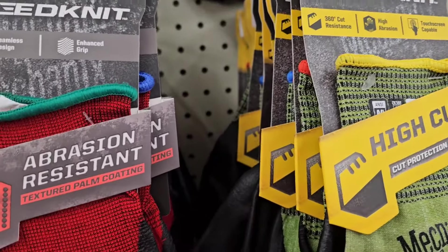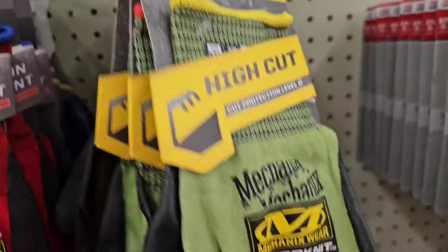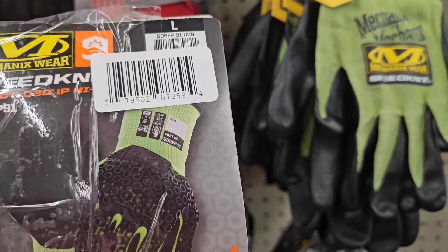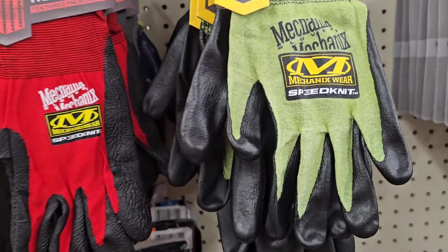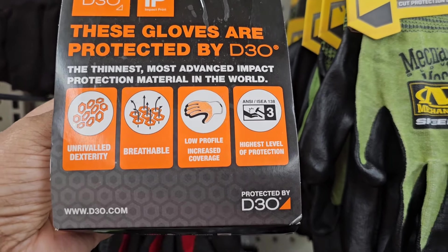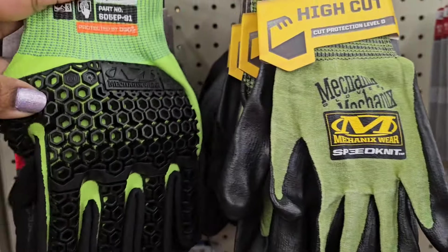So here they have the Speedknit seamless design enhanced grip gloves. They got it in red and then they got this one in that greenish and yellow. And this one has it open — Speedknit gloves. It says these gloves are protected by D30, the thinnest most advanced impact protection material in the world. And this is what those look like in the box.